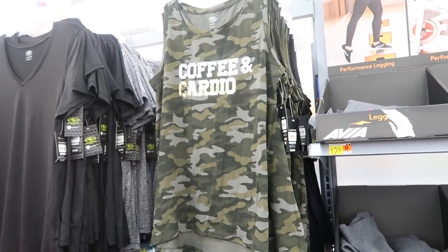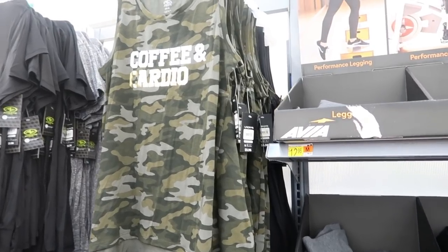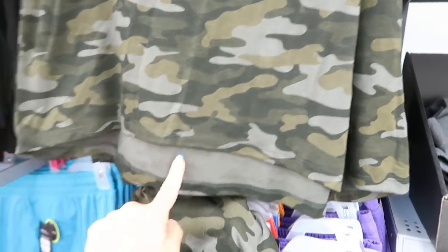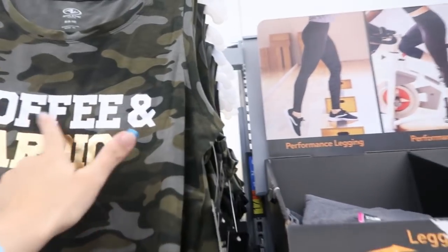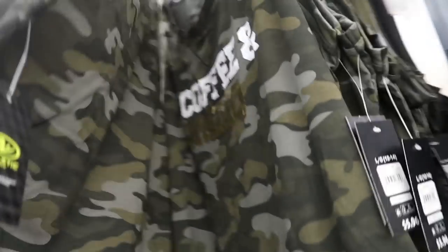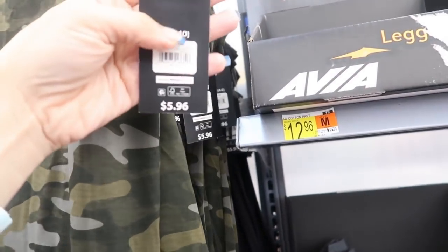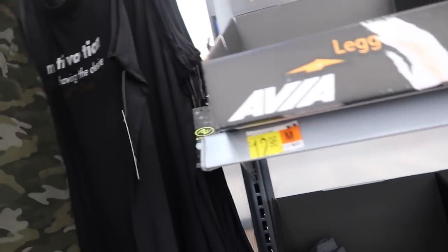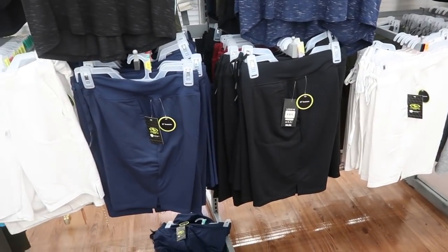I showed you guys these graphic tanks from Athletic Works before, but this is the first time I'm seeing the Coffee and Cardio design. It's a camo print and comes a little longer in the back for coverage — Coffee in white and Cardio in gold. Just a really good easy tank and they're only $5.96. There's also one that says Motivation.